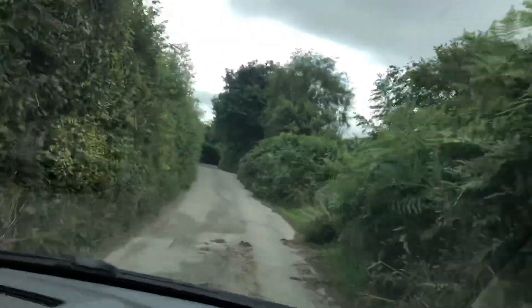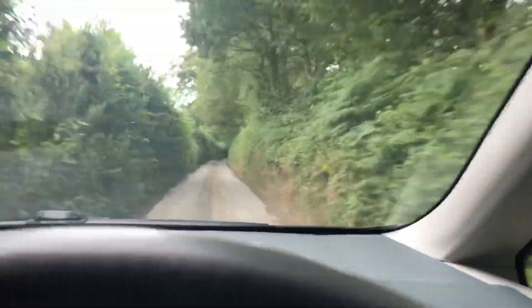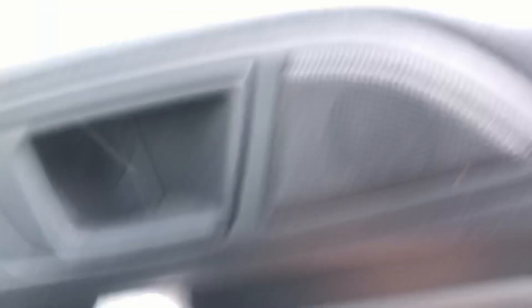Taking the back roads — it's a bit bumpy up here. Got to get there quick because I honestly can't miss out on this opportunity right now. We have arrived.